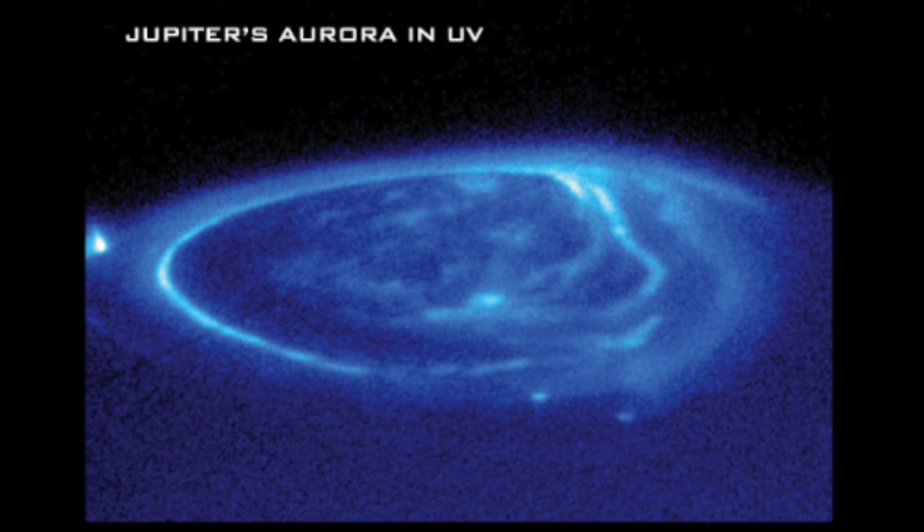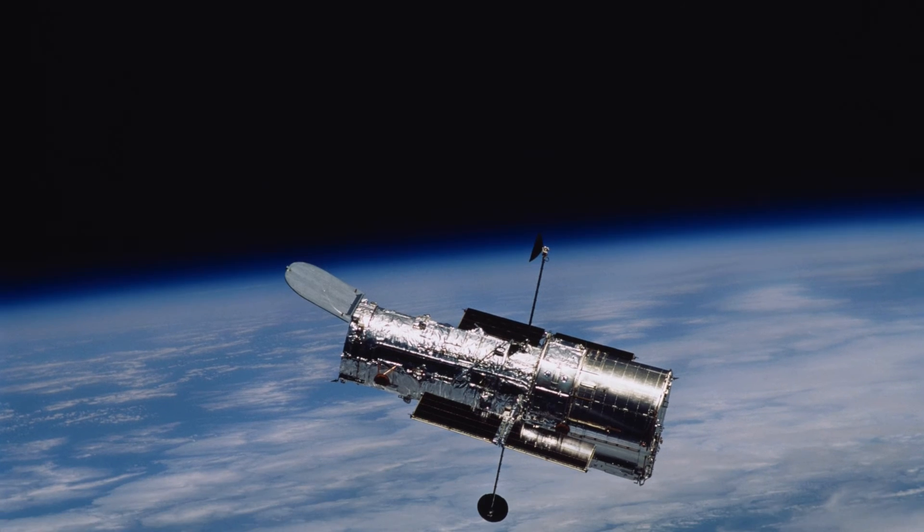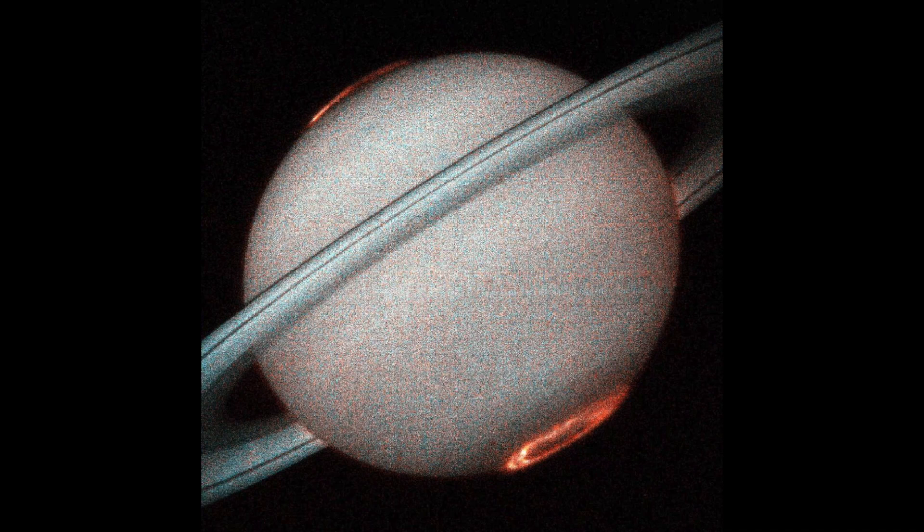There was also an aurora discovered on Jupiter wrapping around its north pole when an image of it was captured by the Hubble Space Telescope, and another aurora was discovered on Saturn with satellites.